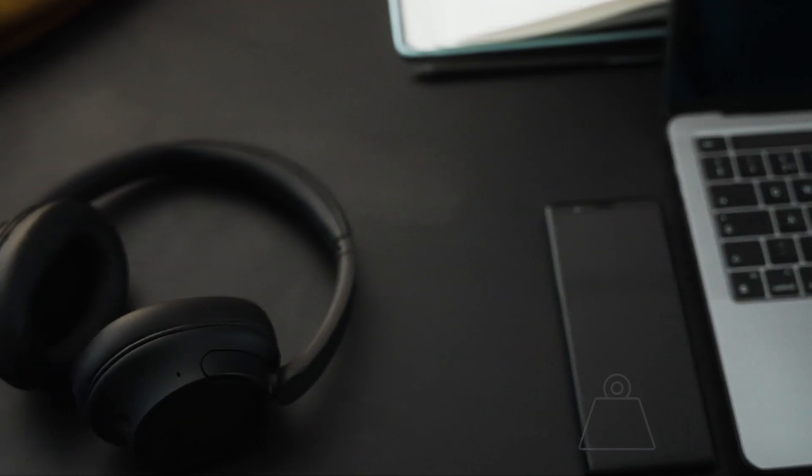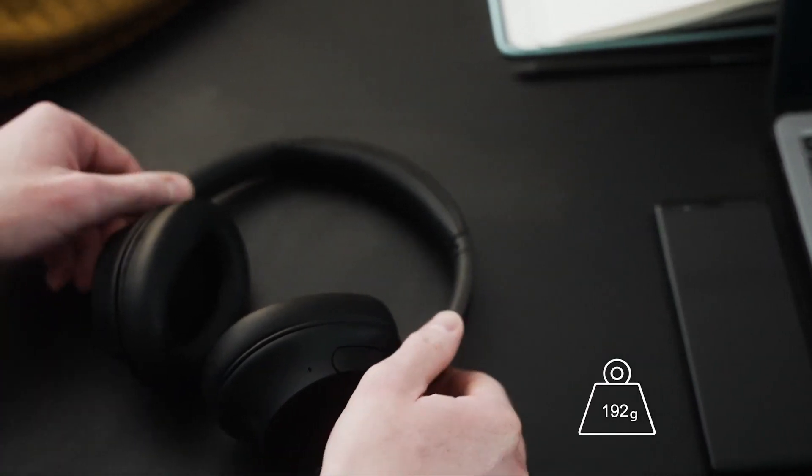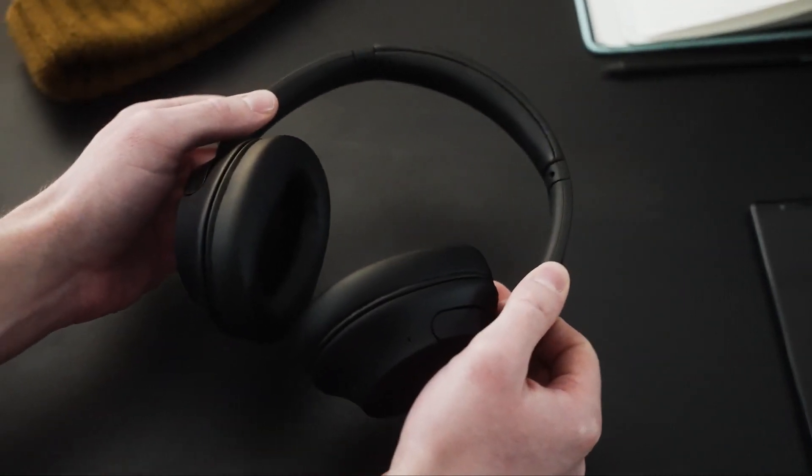And one last thing — they weigh less than 200 grams, which makes them the lightest noise cancelling headband headphones that Sony has ever made. So not only are they packed with features and sound great, but they're comfy to wear as well.